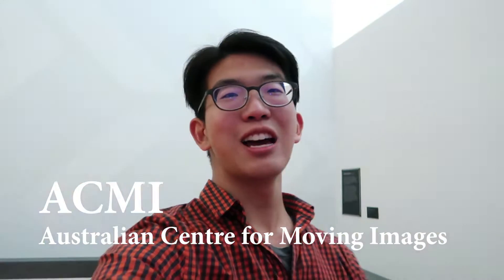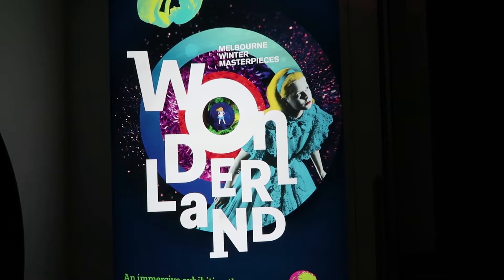Hello guys, we are here now at ACME — Australian Centre for Moving Images — for the Alice in Wonderland exhibition and I'm so excited, because it's only here for a few months and you can see the colours are moving all around me. And what do you think so far? Are you excited?